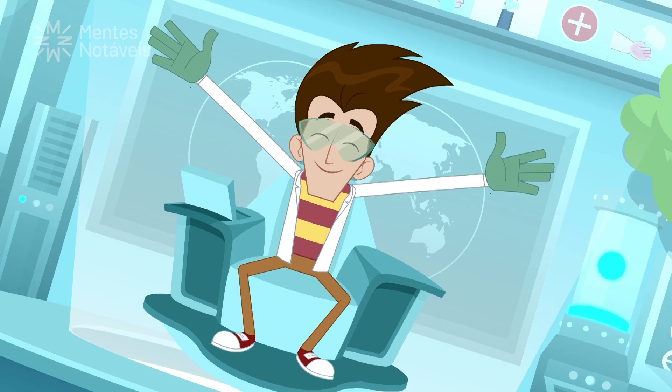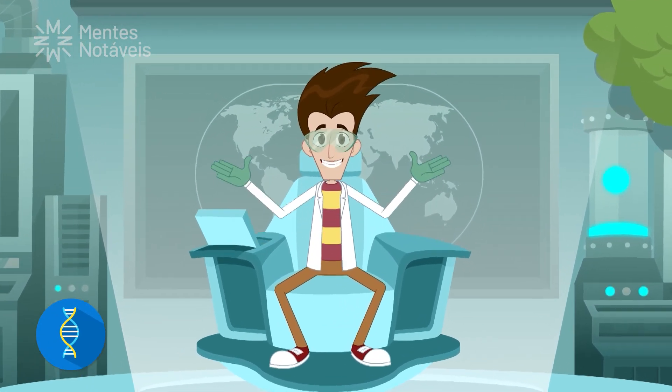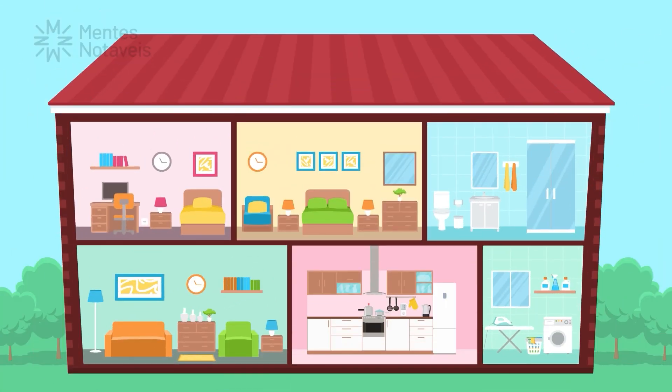Hello, Remarkable Kids. Today I have a very important topic to discuss with you. It's about first aid training. Did you know that there are items in our homes that can cause domestic accidents?